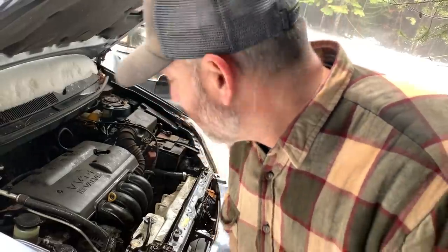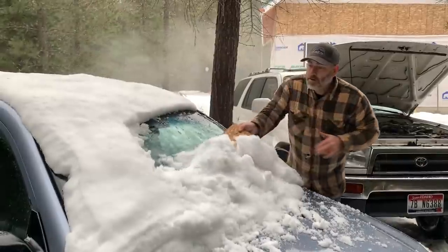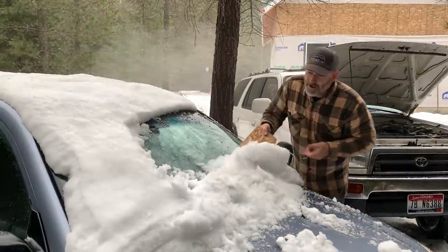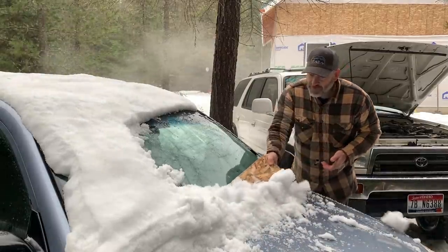It doesn't sound very good — sounds like maybe the alternator's going out, like the bearing in it. Thankfully it looks like it's super easy to fix. We'll let it run, let it warm up, let it charge, turn it off, and see if the battery's dead again tomorrow. If it is, we'll have to take it in and get the battery and the alternator load tested — you can do that for free at a place like AutoZone. See what the problem is and fix it. Check out our homemade window scraper — a piece of OSB. It's perfect!